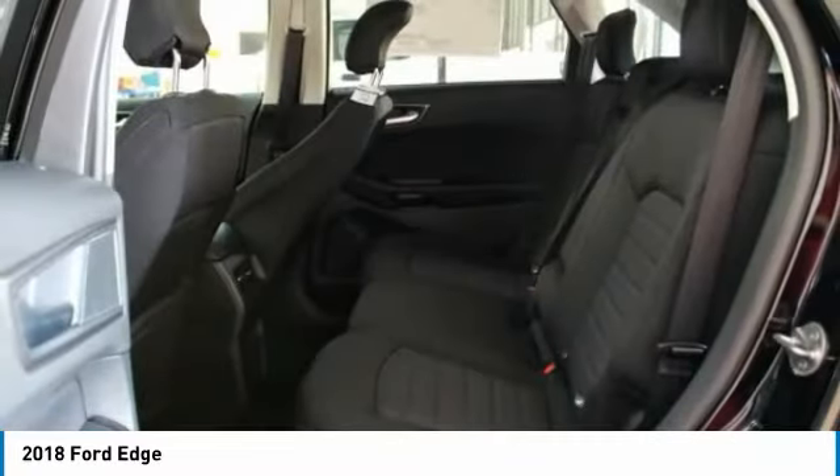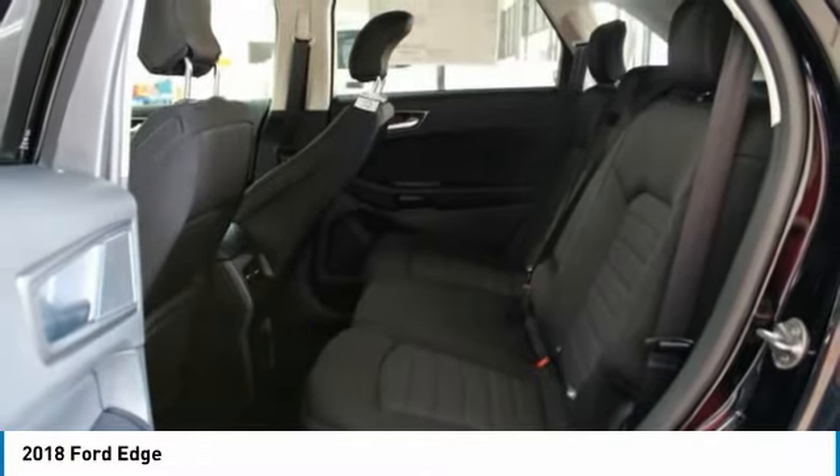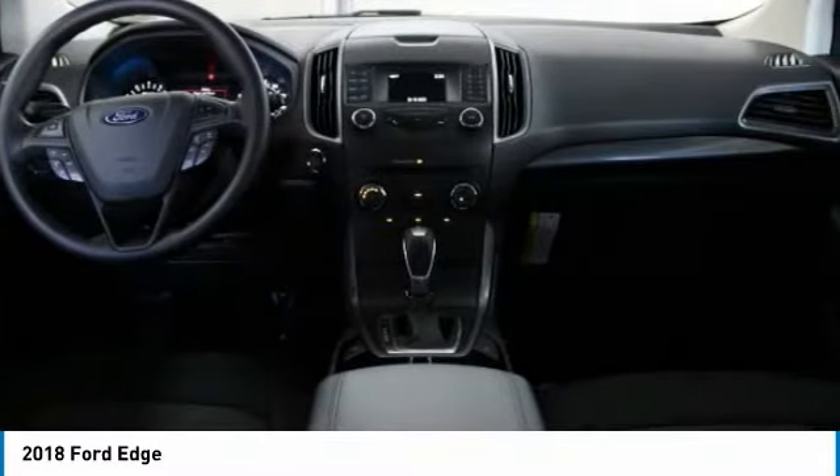Compass, power windows, rear window defroster. If you like it online, you'll love it in your driveway. Take it for a spin today.